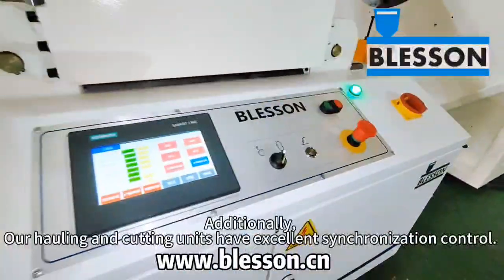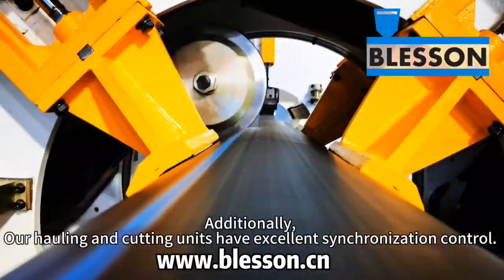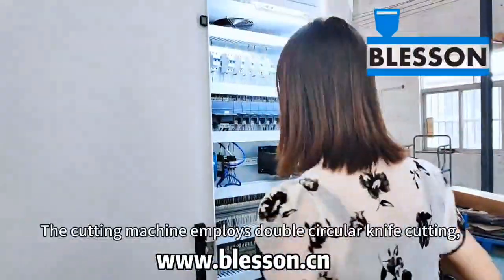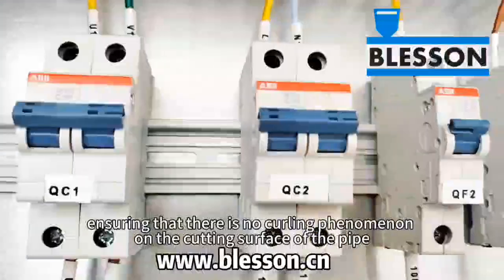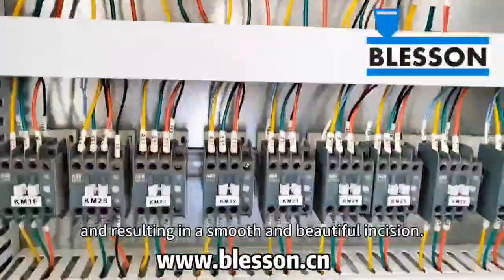Additionally, our cooling and cutting units have excellent synchronization control. The cutting machine employs double circular knife cutting, ensuring that there is no curling phenomenon on the cutting surface of the pipe and resulting in a smooth and beautiful incision.